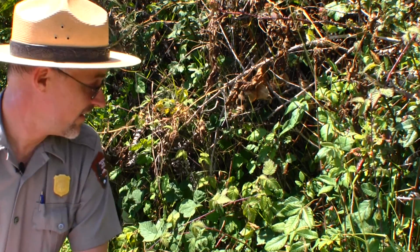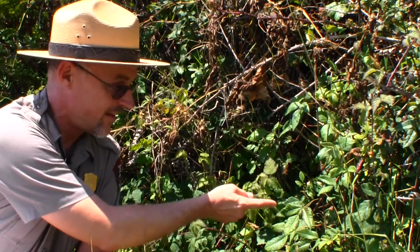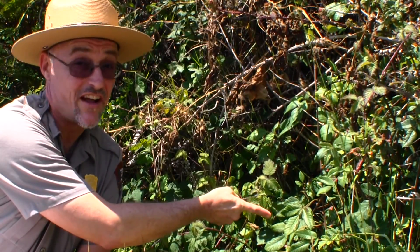So along our overlooks, you'll often find blackberry and poison oak growing side by side. This is California blackberry — notice the toothed leaf margins. This is poison oak, and I'm going to try not to get too close.